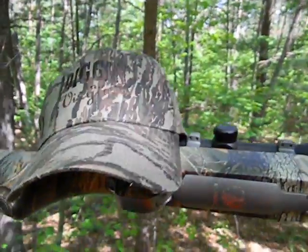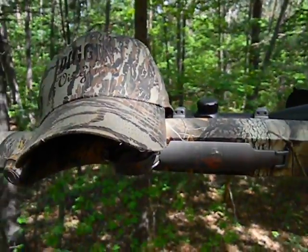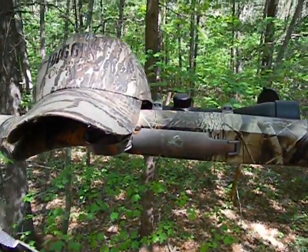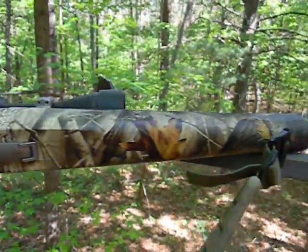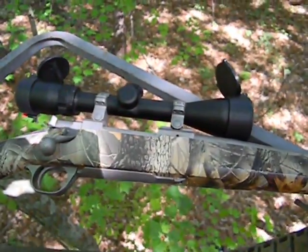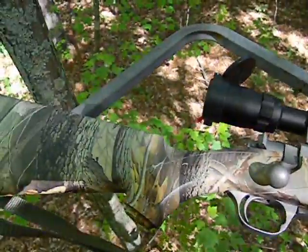I thought I'd give a video response to try to win that bonus package — that Realtree camo Mad Bad Voodoo cap. As you can tell, I got my gun of choice with me, which is a Ruger M77 Hawkeye. As you can see, it's got the Realtree hardwood camo synthetic stock.